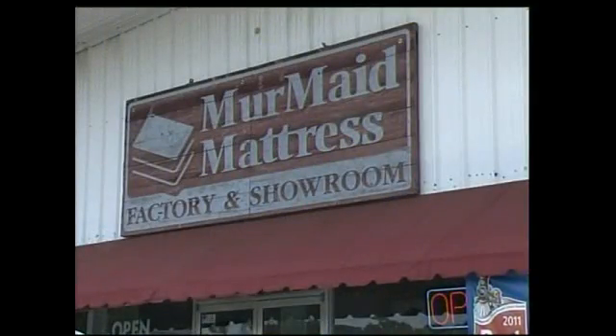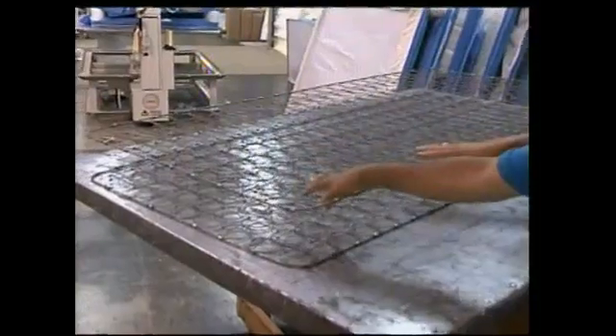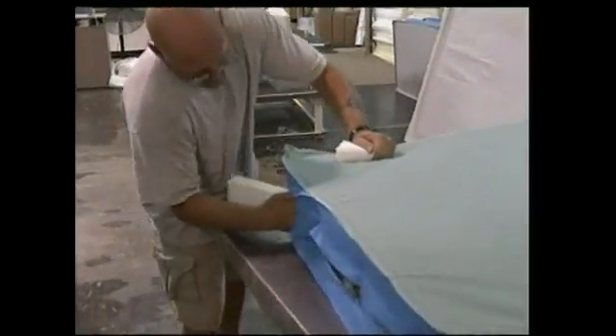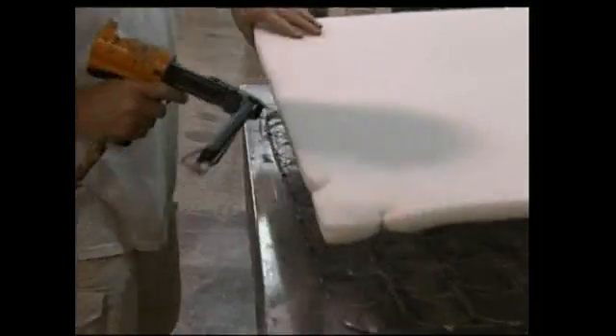Next week, if it's a safe and restful sleep you're looking for, one company in Cleveland has been supplying custom-made mattresses and box springs for years. We'll watch the intricate process on how the Mermaid Mattress Factory makes pads for the reclining body. That's coming up next week at 6. Hopefully it won't put you to sleep.